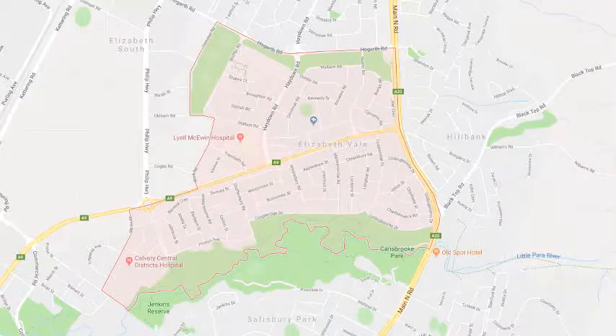We cover the complete Elizabeth Vale area and offer a supply only service for the delivery of those great Hills Hoist clothesline and washing line boxes directly to your front door, or supply and installation if you need the assistance of a qualified clothesline installer to come in and help with the correct setup and installation of a new clothesline in your home.